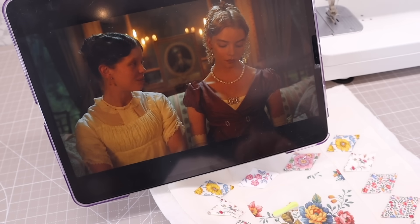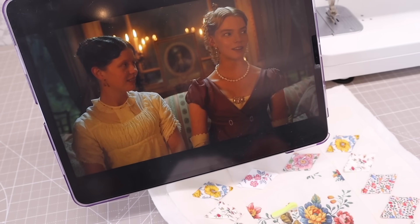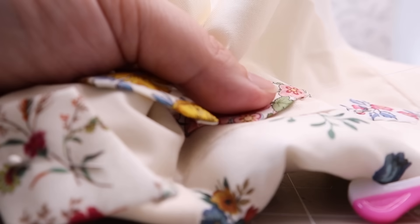Of course I had to watch a film adaptation of Emma whilst I was doing this stitching, because that's just what you've got to do, isn't it?